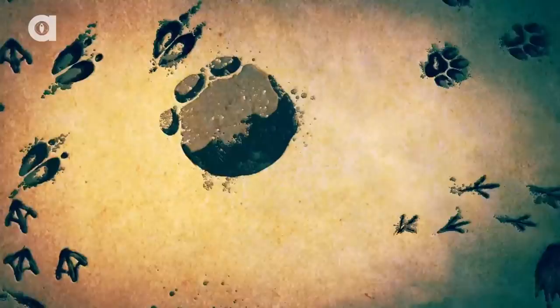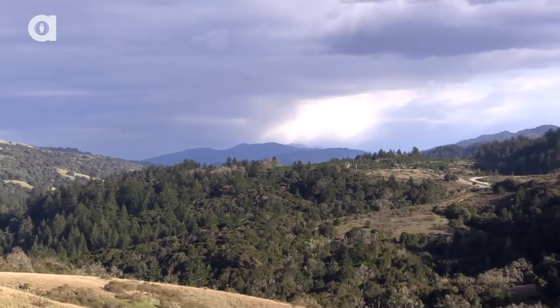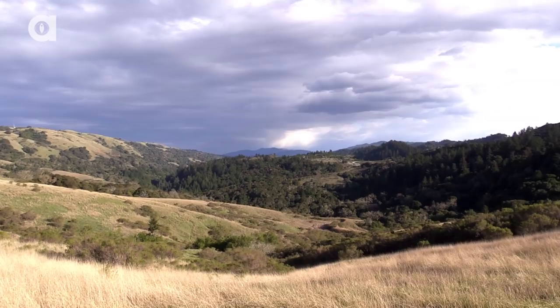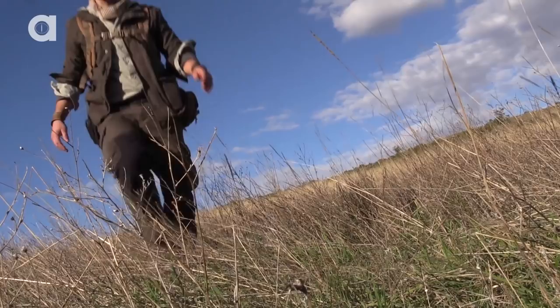The grasslands of the California coast blanket the landscape with a beauty that must be experienced to be truly appreciated. Today we are exploring the outskirts of the Santa Cruz Mountains in search of the snake species that call this rich habitat home. Just over my shoulder, tucked down between the hills, is a pond — probably the perfect place to find some reptiles and amphibians. Let's head down there and see what we can find.